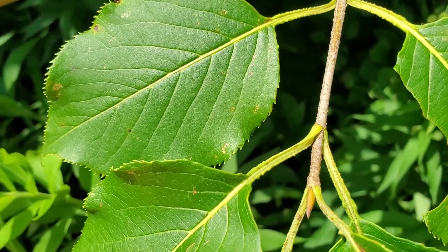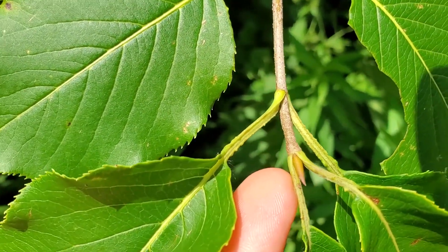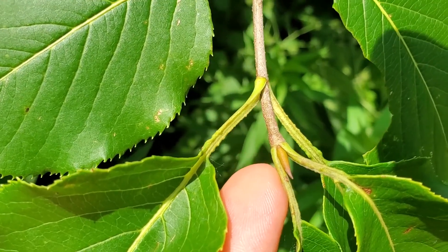Here's a closer look at that wavy margin on the petiole, and over here you can see this brown terminal bud that's covered with two bud scales.